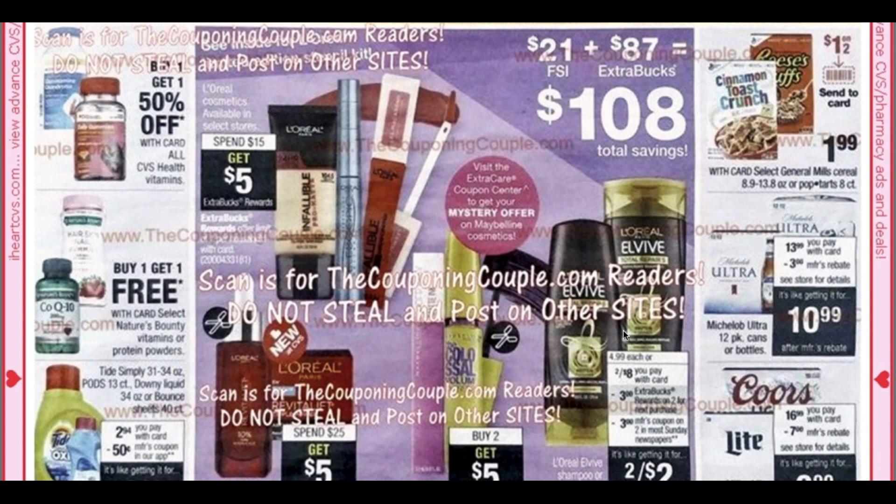We have L'Vive two for $8, buy two get a $3 ExtraBuck. And then we're getting a $3 off two coupon, so those will be two for $2. Now a big heads up — there are more hair care deals. If you have a $3 off of 12 hair care CRT, there are awesome scenarios. Check your CVS app for some app-only L'Vive coupons. I got a 50-cent on shampoo and a 50-cent app-only coupon on conditioner.